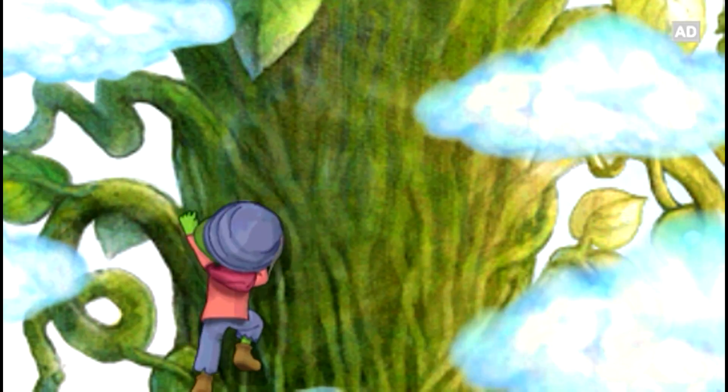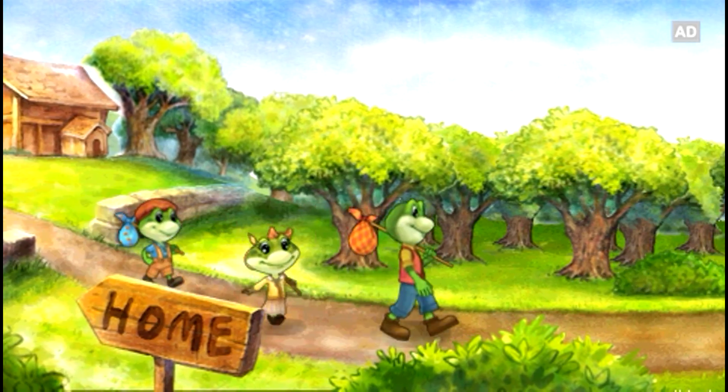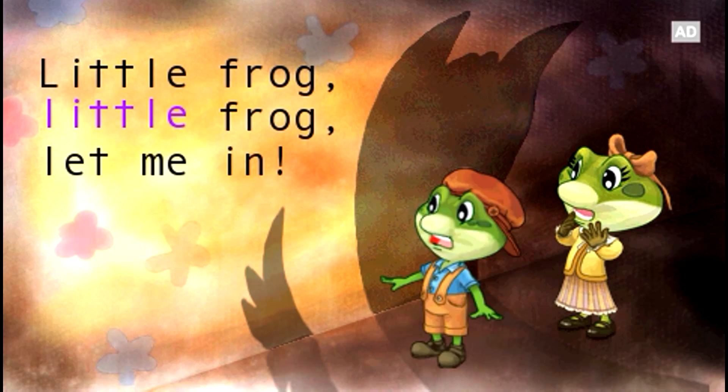Get a leap on reading with two magical fairy tales in this Ultra E-Book! Featuring Leap and the Beanstalk and the Three Little Frogs — fun twists on classic stories!